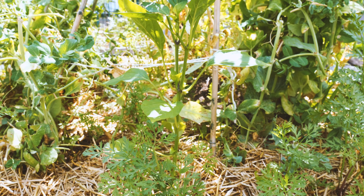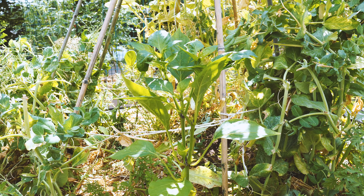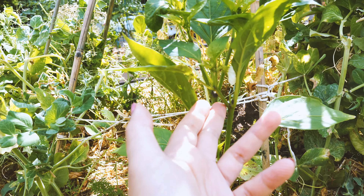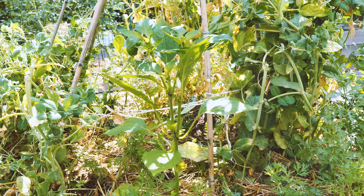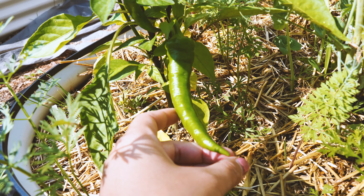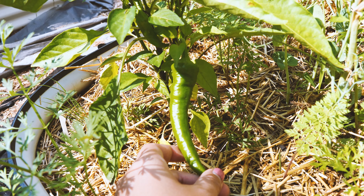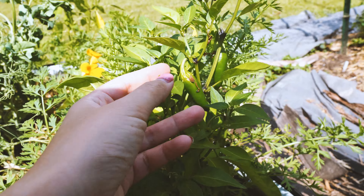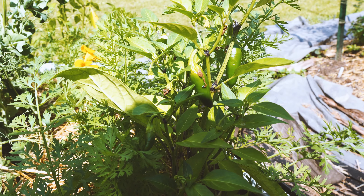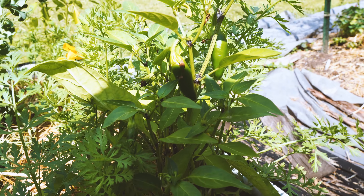This year I have five or six kinds of peppers. A chocolate beauty is shown here. Aside from the shishitos I've also got jimmy nardellos, which are an Italian type sweet pepper. For the spicier types, I've decided not to go too spicy this year because I'm worried my kids will get into them and hurt themselves. So we've got some cayenne, a Thai dragon, and a jalapeño — so some pretty mildly spicy peppers.